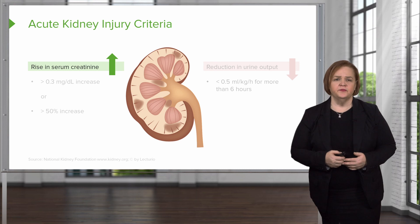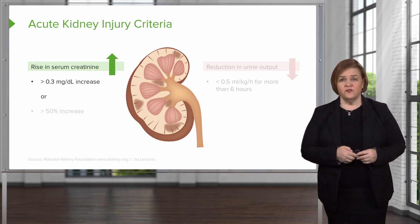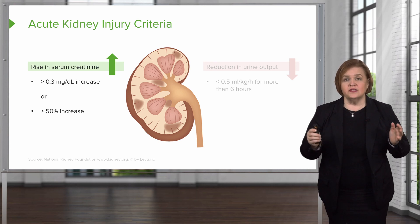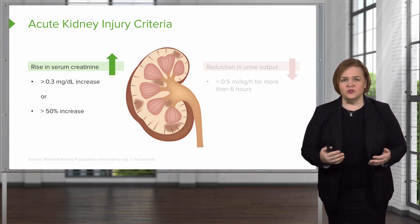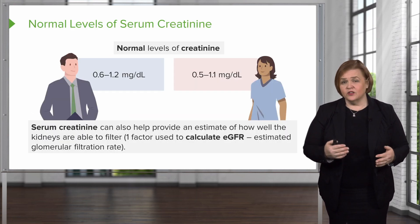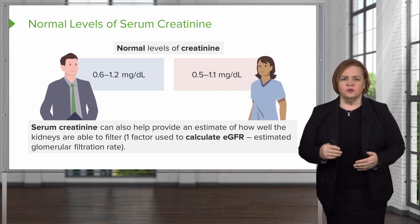We define the increase in serum creatinine as either greater than 0.3 milligrams or a greater than 50% increase. The normal levels are: males 0.6 to 1.2 and females 0.5 to 1.1 — remember males have a slightly higher level than females. That's the definition of what we mean when we say a rise in serum creatinine.